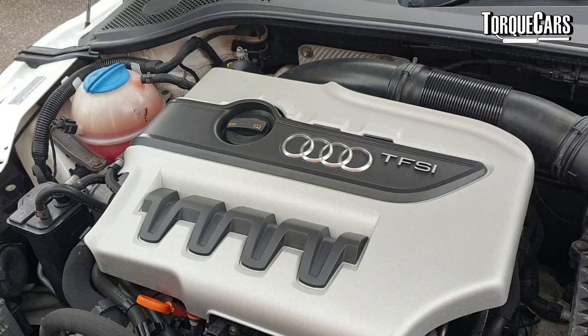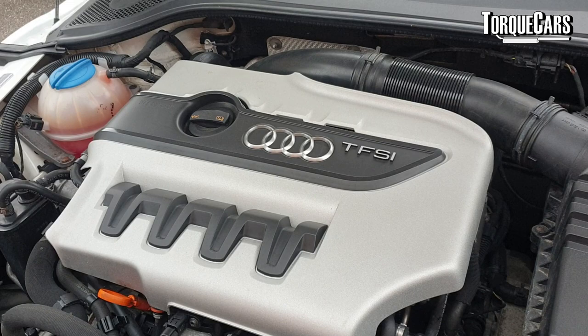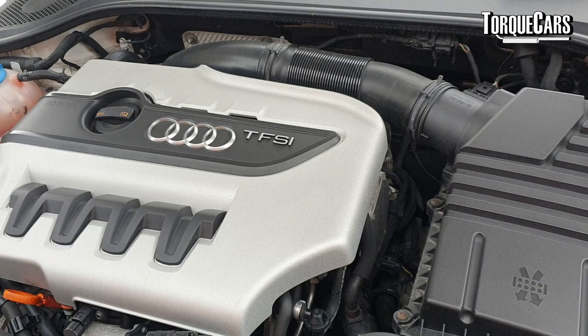A lot of people have been asking for guides to the 2 litre TFSI engine, the EA888 unit as supplied by the Volkswagen Audi Group. It was one that was taken over from the 1.8T engines, and the EA888 came as a 1.8 and a 2 litre. The blocks are pretty much identical — it's the components used within and bolted onto the engine that make the difference.